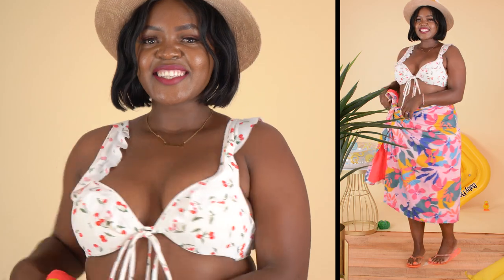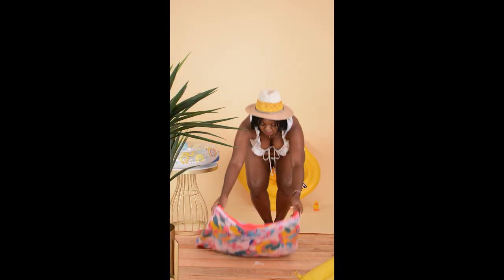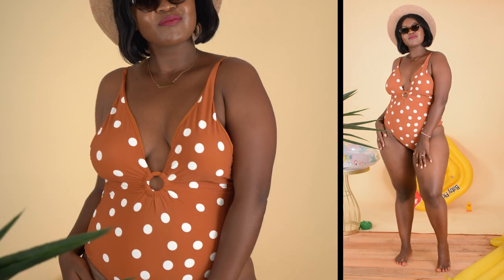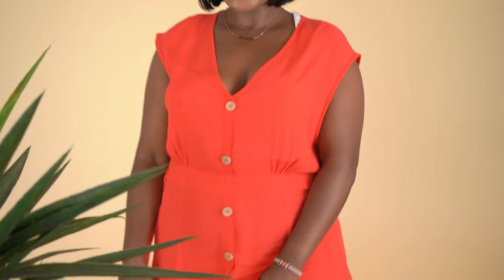Just because one is plus size does not mean don't experiment with color and with print. As long as the print matches your size — for example, if you're not a really big plus size you can do medium print; if you're above size 18 you can do big prints. Play around with print! Also with color — solid colors like red, yellow, and green. Don't shy away. You don't necessarily have to wear a black swimsuit just because you're plus size.